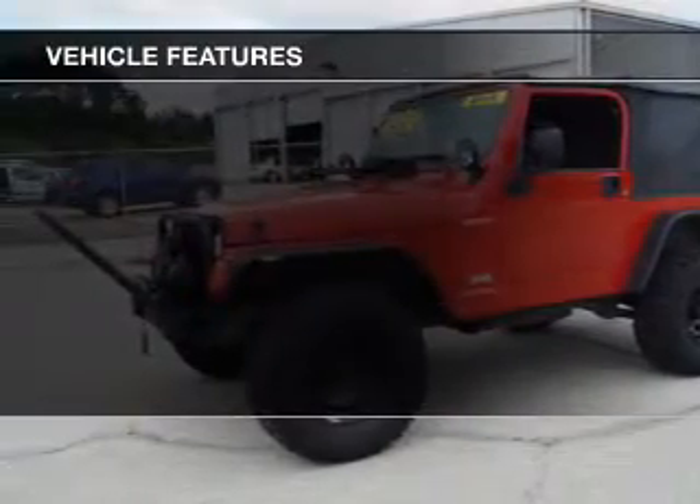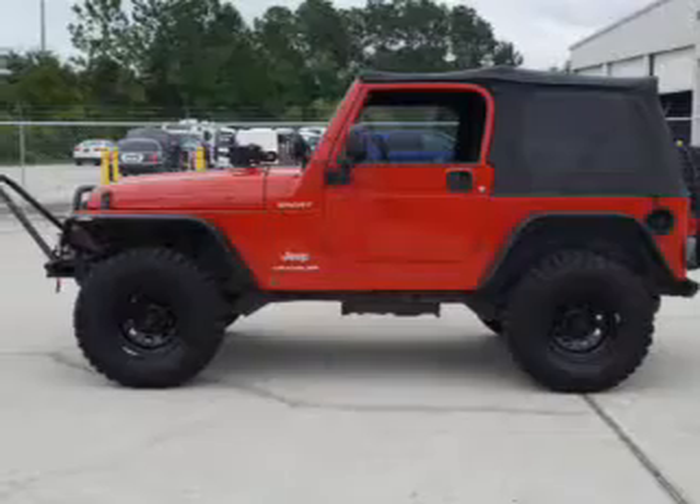The features include an adjustable tilt steering wheel, privacy glass, and power steering.